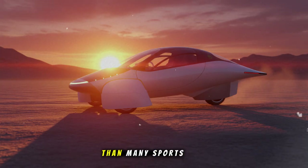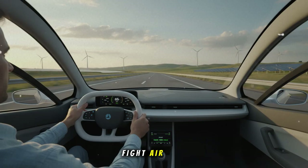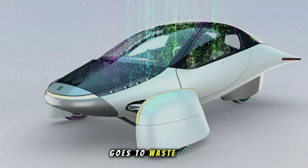That's lower resistance than many sports cars — lower than nearly every EV on the road today. This means the vehicle doesn't fight air; it glides through it. Combine that with a super lightweight body, only three wheels to minimize friction, and efficient motors in each wheel, and suddenly every watt of energy becomes valuable. Every little bit of sunlight matters. Nothing goes to waste.